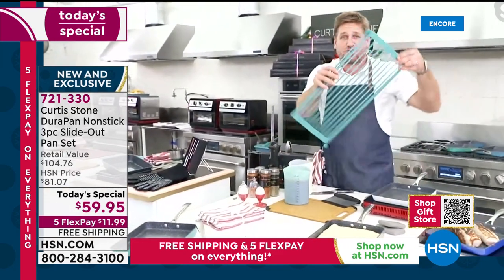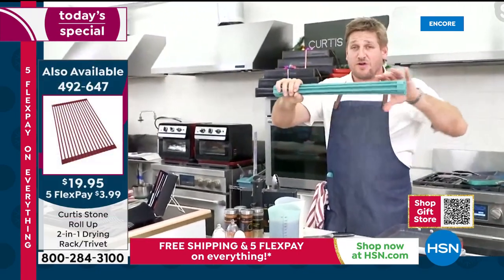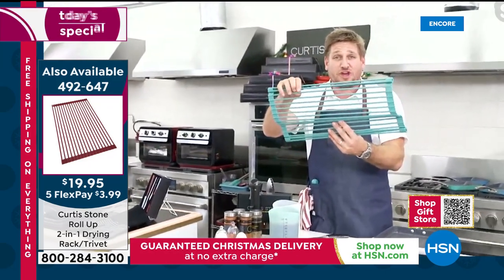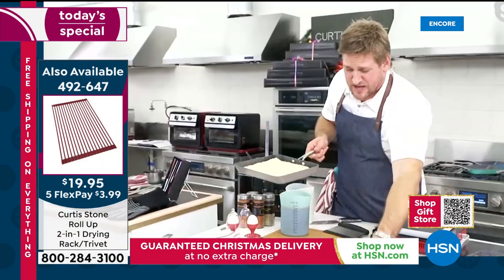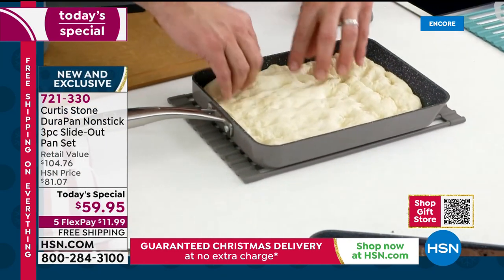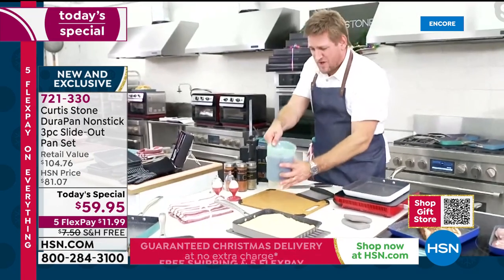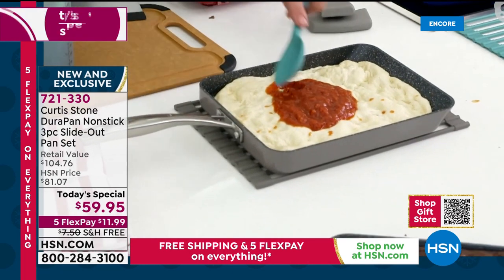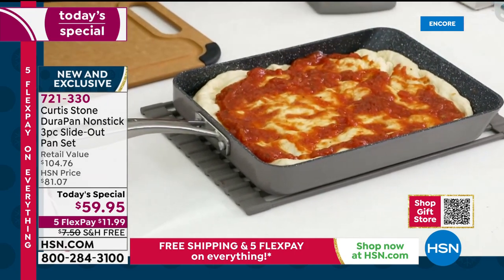Also back in stock: the gorgeous trivet — the big twenty-by-thirteen inch, rolls up, carbon steel covered in silicone. They'll show a video clip of all its uses. Chef also puts fresh pizza dough into the compact pan, spreading on tomato sauce without worrying about spills since it's DuraPan and won't stick. He adds mozzarella cheese and pops it in the oven.